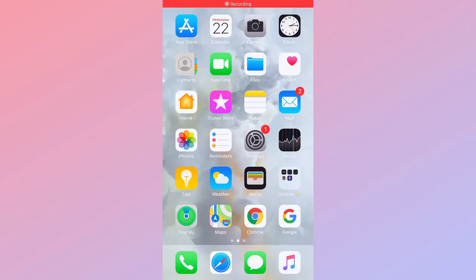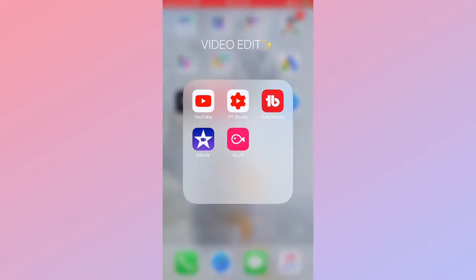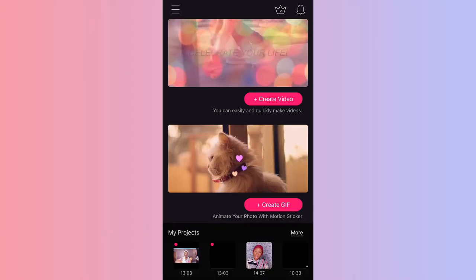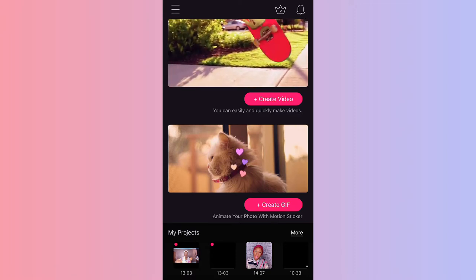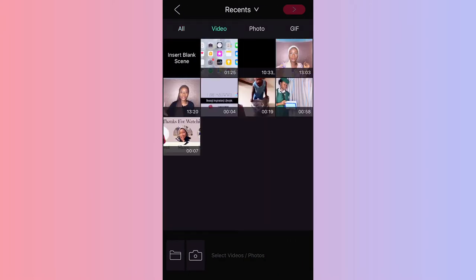Let me open up my phone and show you the app. This is the Vello app — I'm going to click on it and it opens up. You have the options to create a video or create a GIF. I'm going to click 'Create Video,' and once I do that it opens up my phone gallery. I'm going to pick a video I've already filmed — this is the raw file — and use that for the purpose of this demonstration.